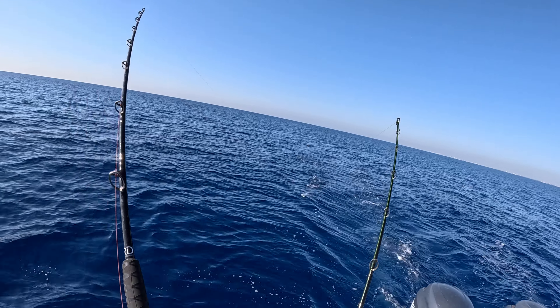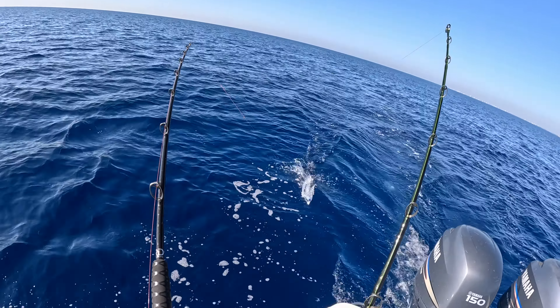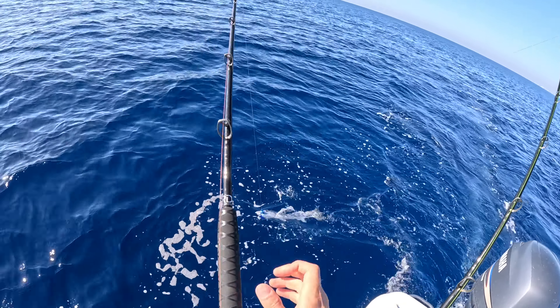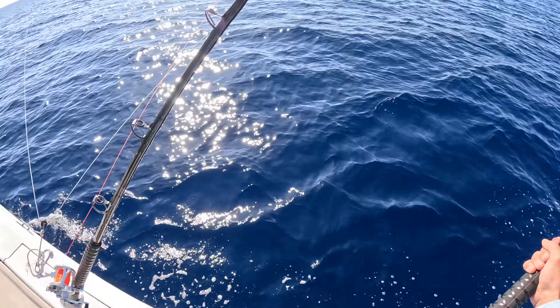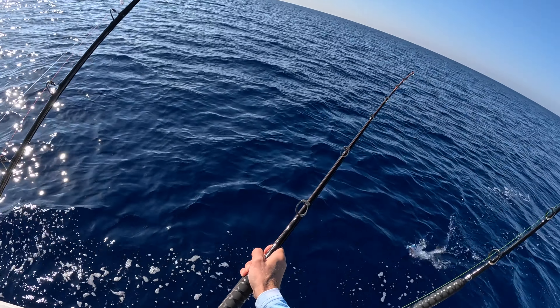Oh man, I caught another line here. Oh my God, it's another barracuda. Two barracuda for the day.